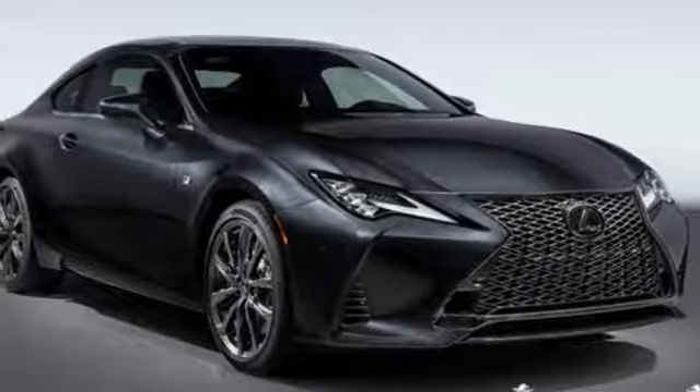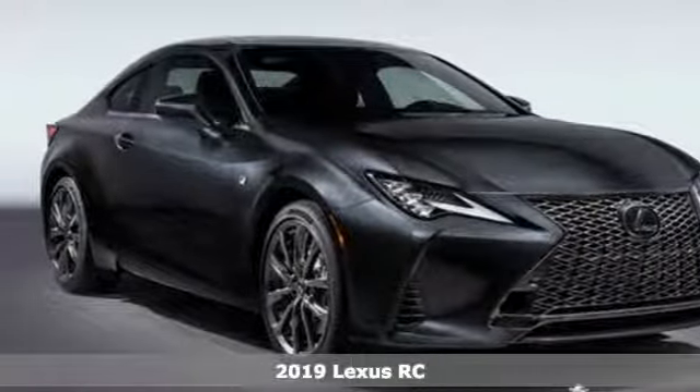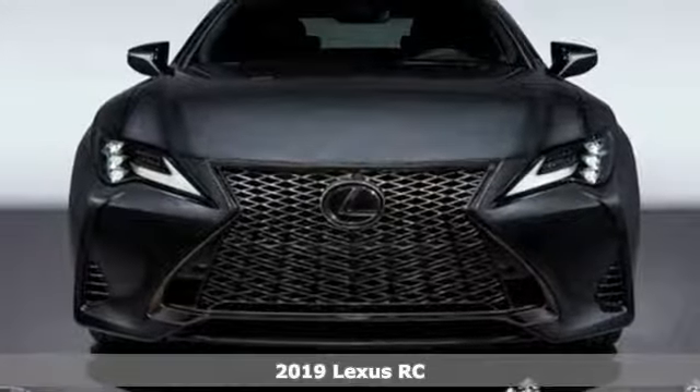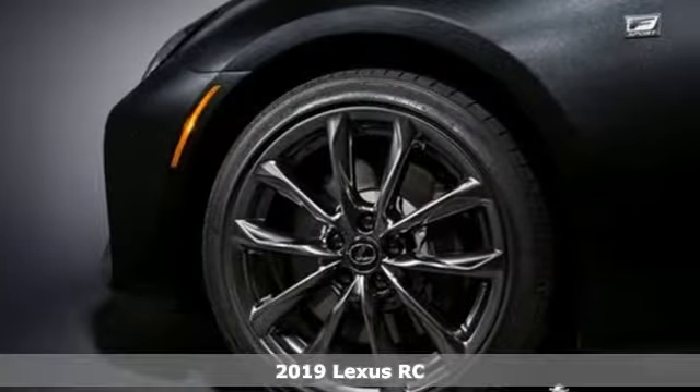Here's a new 2019 Lexus RC. Power? Yes. Moderation? No. Not in this Lexus RC. Fasten your everything.